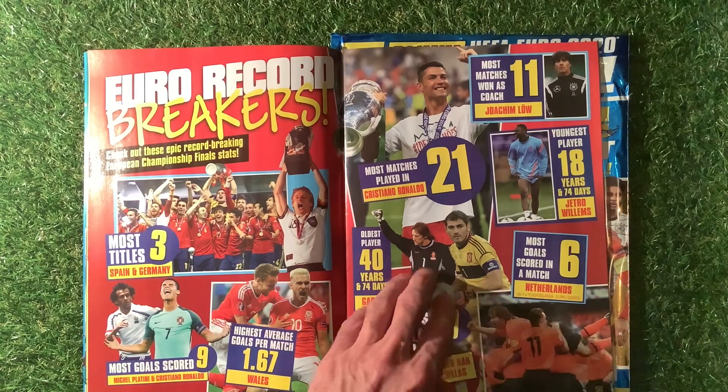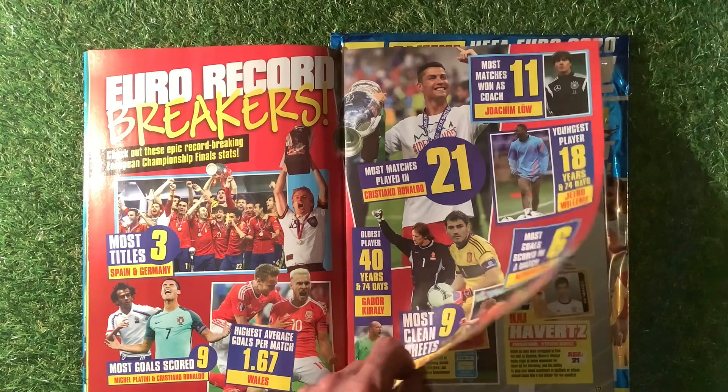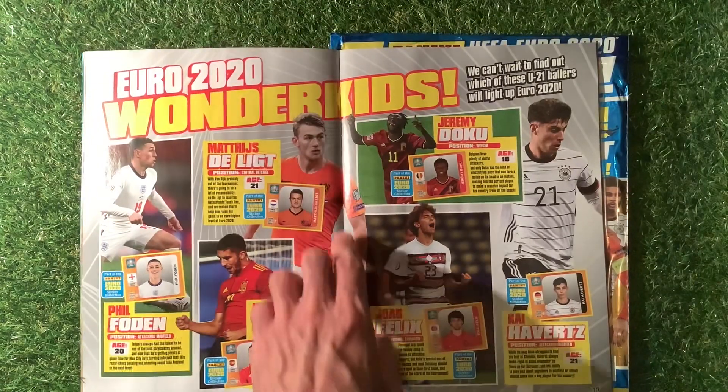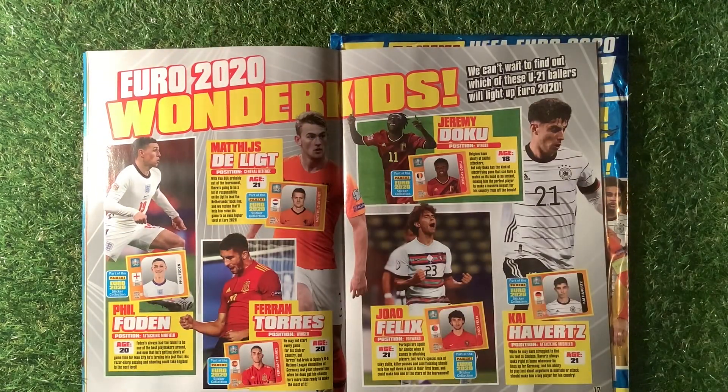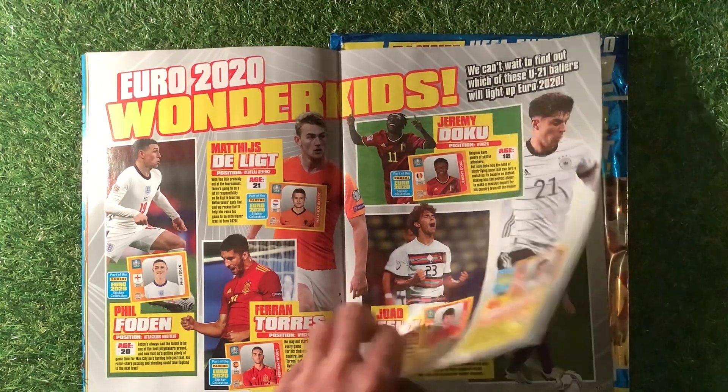The Euro record breakers section features Cristiano Ronaldo for most matches played. That raises the question - who do you reckon will be the most valuable sticker in the Euro 2020 collection this year, Ronaldo or Mbappe?